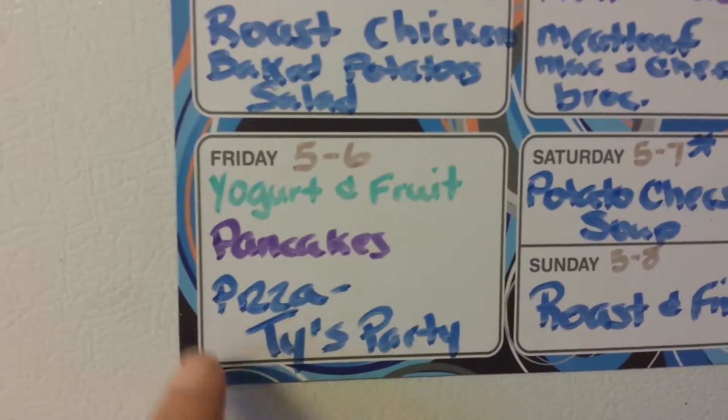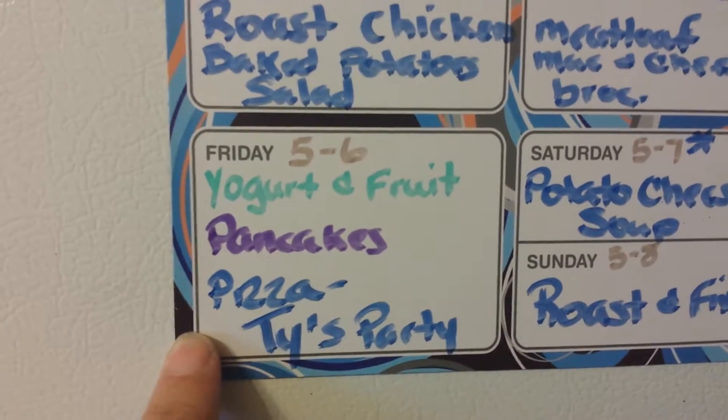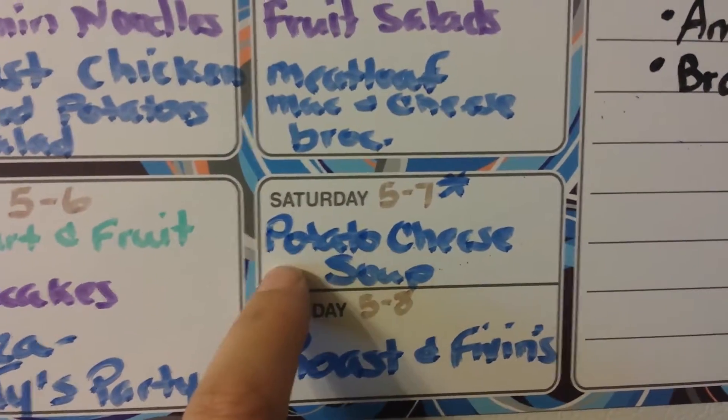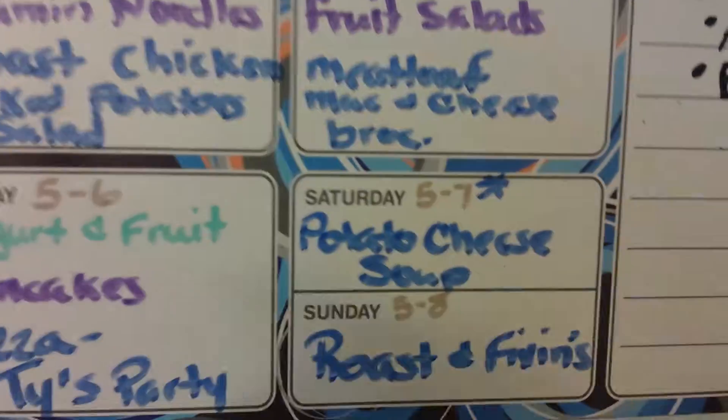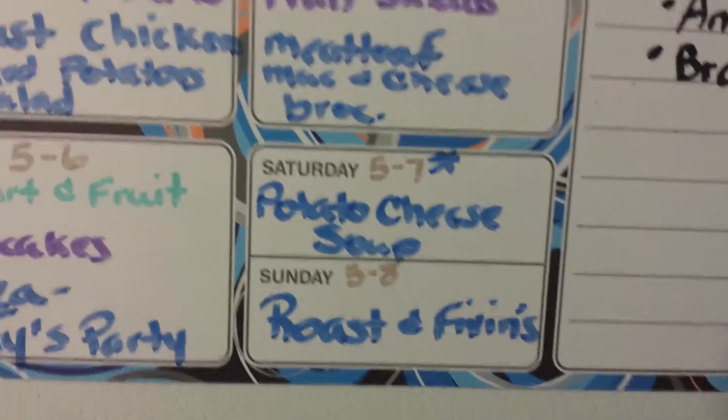Friday is Tyler's birthday, so we're going to have a pizza with his game night. And then on Saturday we are going to have potato cheese soup. Daddy won't be home for dinner, so I'm just going to make a big pot of that, so when we get home from church we have that.